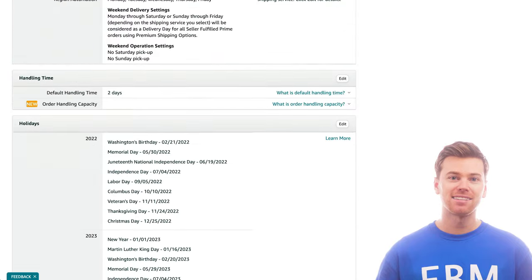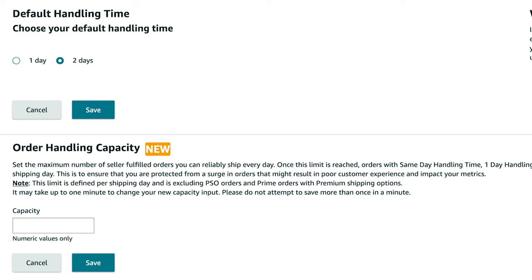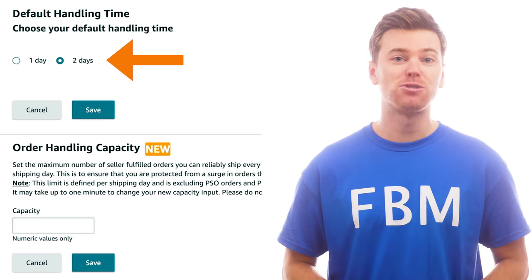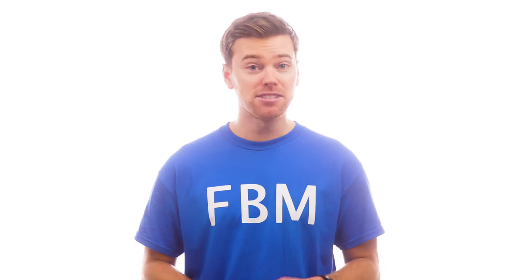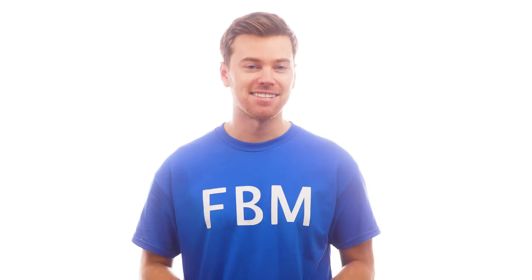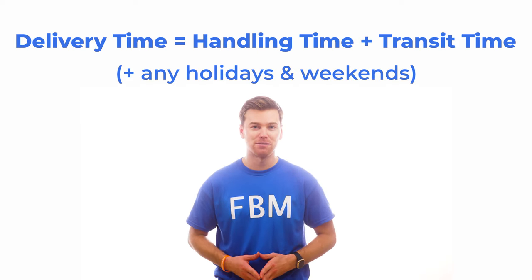Going back to the shipping settings, click here to edit your handling time. On Amazon, handling time is the time between when a buyer places an order until you have to pack and hand that order over to your shipping carrier. By default, Amazon gives you two days, but if you think you can do it in one, you can change that here. This is important because Amazon provides the total estimated delivery time to shoppers on your listing and at checkout.